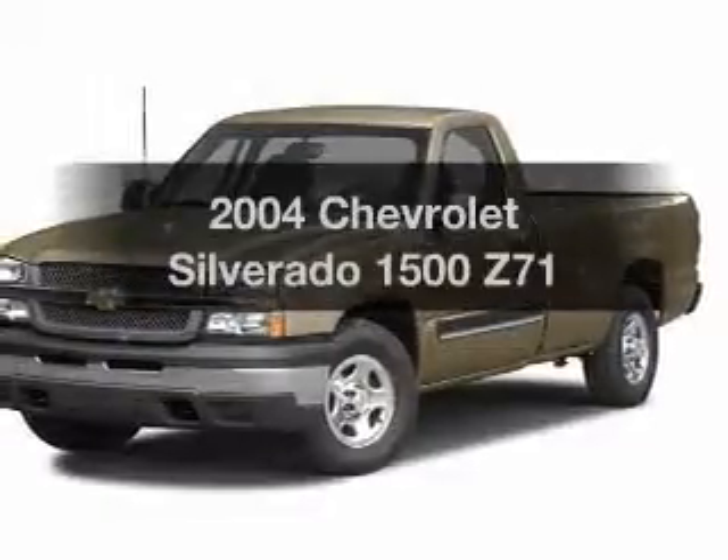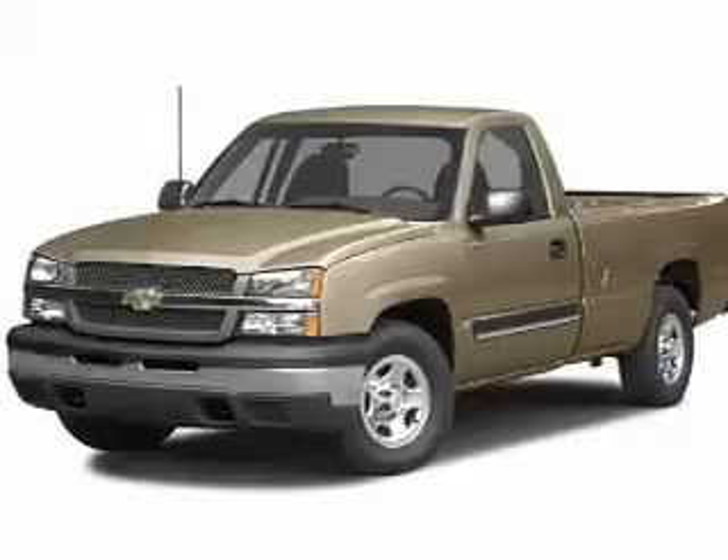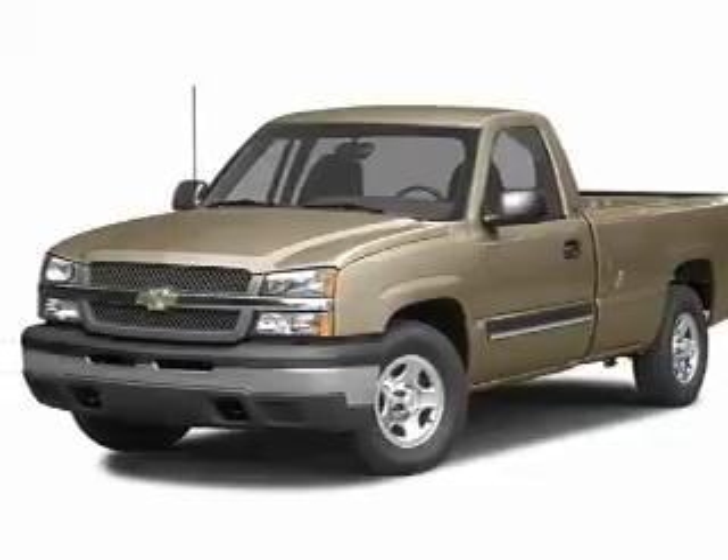Imagine yourself in this 2004 Chevrolet Silverado 1500. If you're looking for a first-rate auto, this one could be yours today.